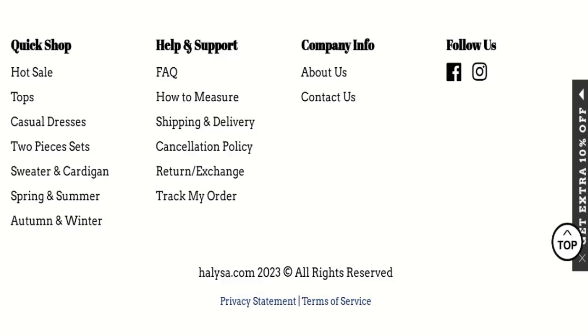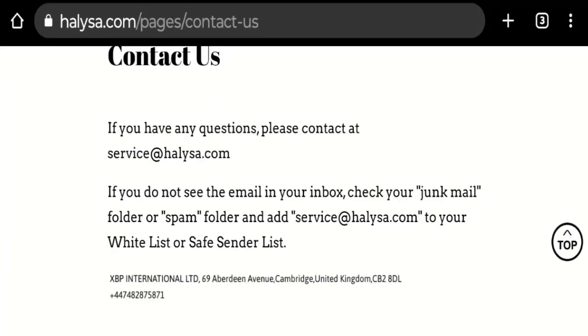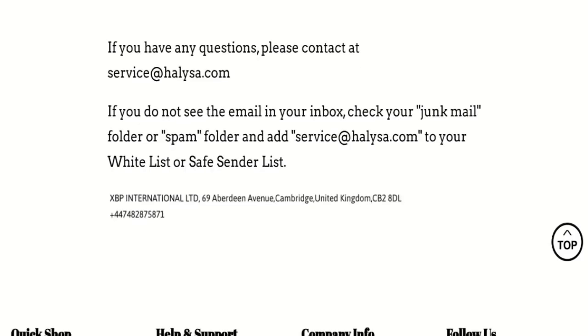Next, we will check the contact page of this website. On the contact page, they have mentioned their email address, which is service@halisa.com. Their email address is matching with the domain name, so that is a good sign of this website.